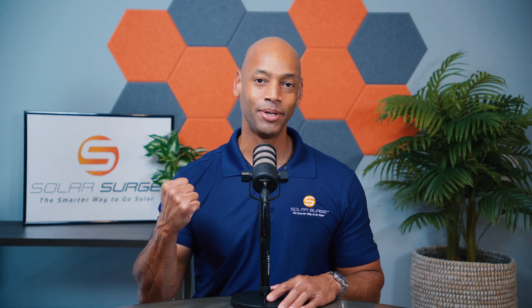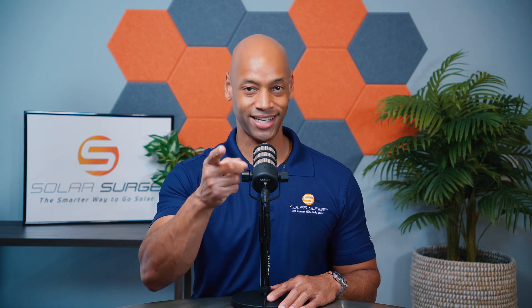That pretty much wraps it up for today's video. Thank you all for spending some more time on the Solar Surge channel. As always, I'm Joe Ordea encouraging you to get prepared and be empowered. Thanks for watching and I'll see you on the next video.